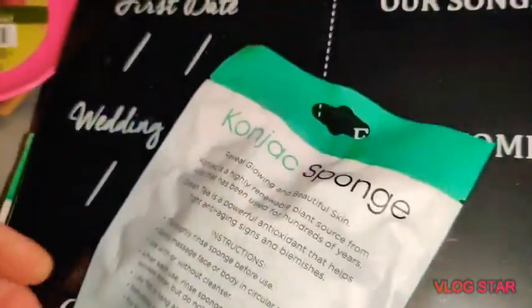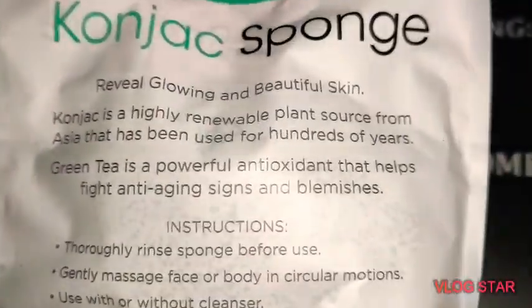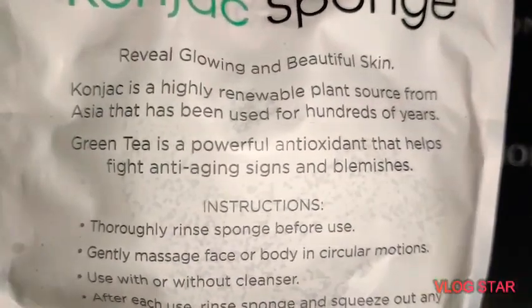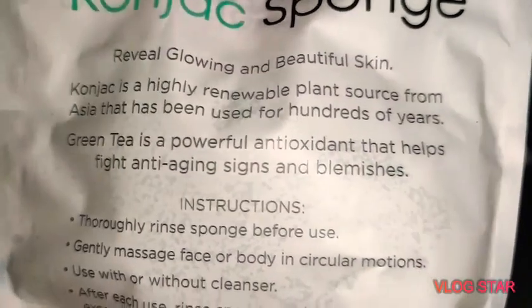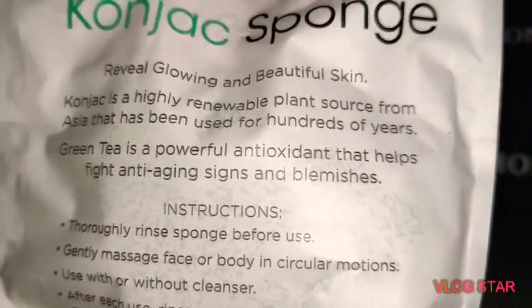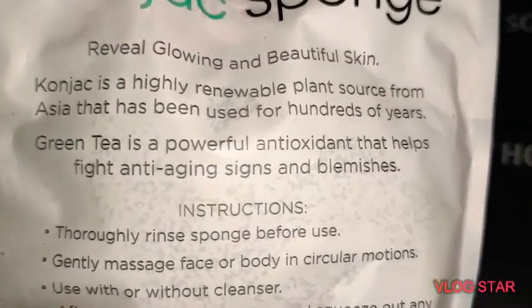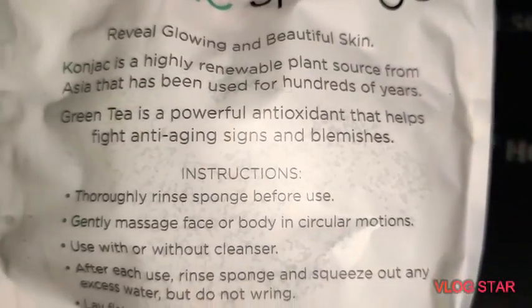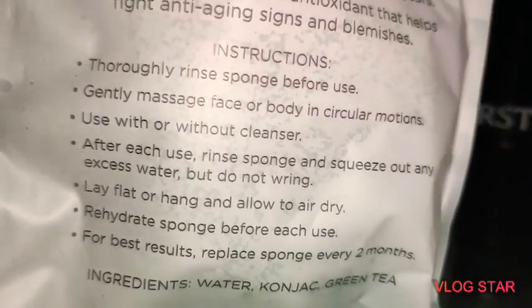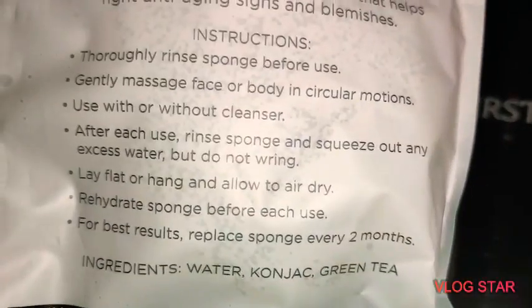What's really cool about this is you can use it more than once for glowing and beautiful skin. Konjac is a highly renewable plant source from Asia that has been used for hundreds of years. Green tea is a powerful antioxidant that helps fight anti-aging signs and blemishes.